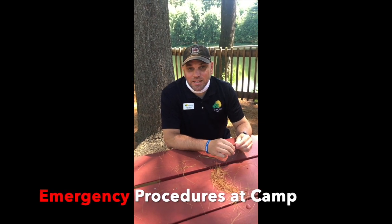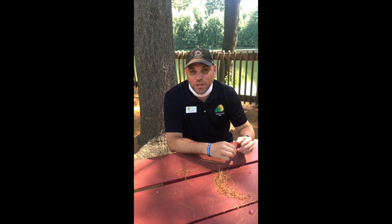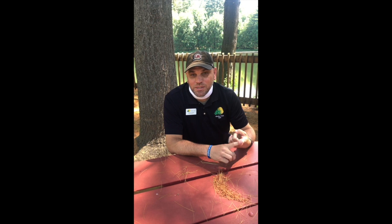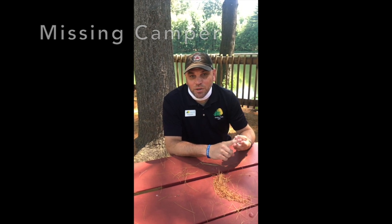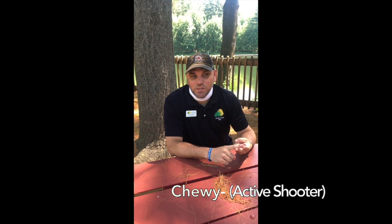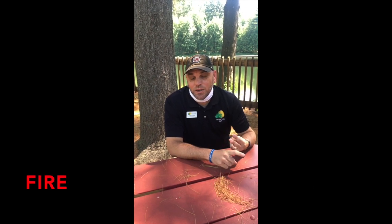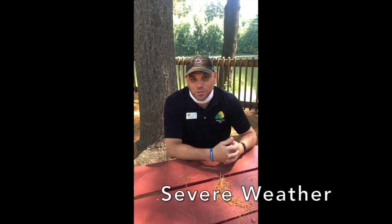Today we're going to talk about emergency procedures at camp — those situations where you may need to know where your campers are and get them to special locations. The four things we'll cover are: a missing camper at camp (not at the waterfront), active shooter or 'Chewy' situations, fire at camp, and severe weather.